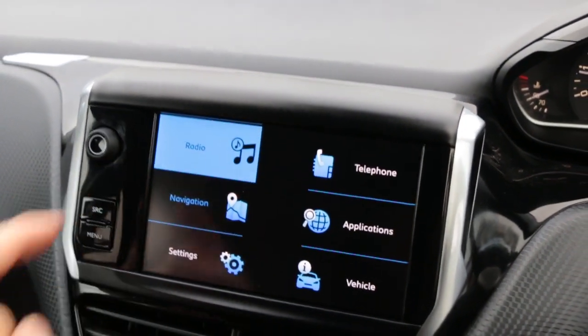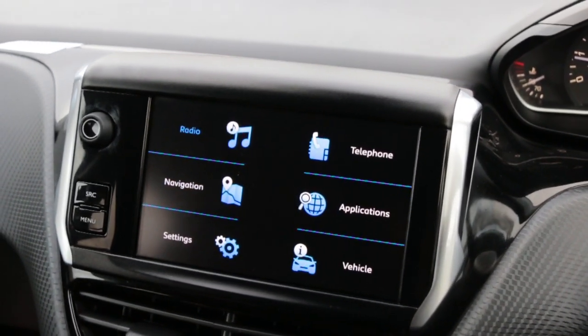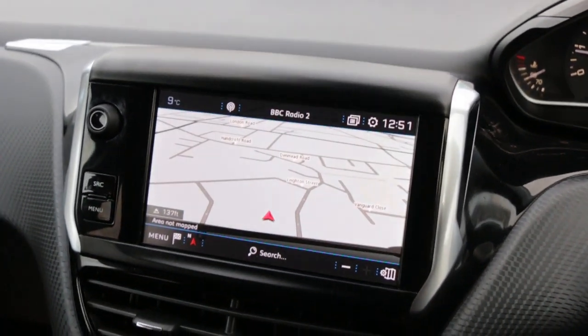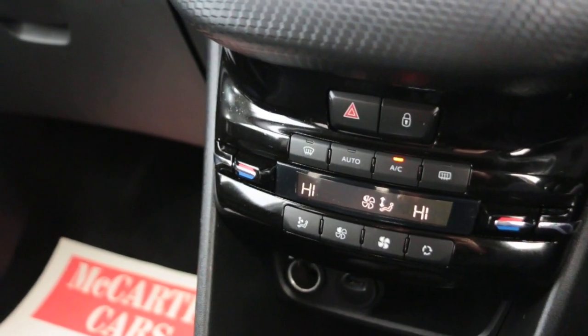Telephone Bluetooth connection, DAB radio, two-zone climate control, air conditioning, USB port, and multifunction steering wheel.